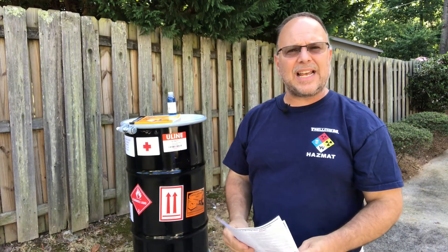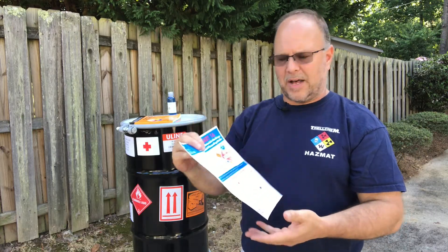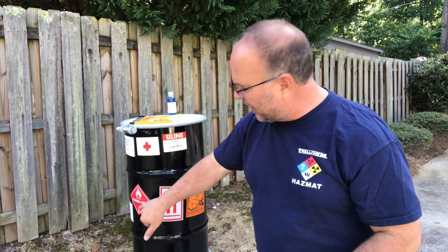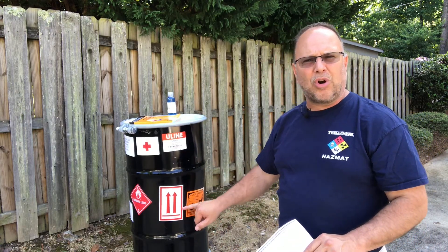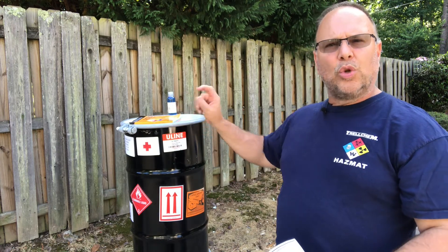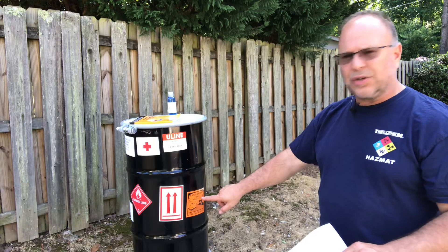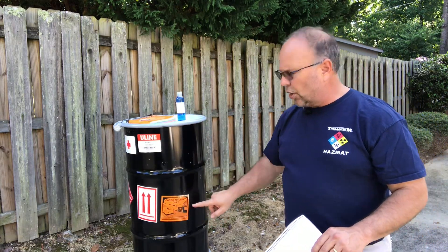Now let's look at some of the sections of DOT Chart 16. On the very first page at the bottom, you have some hazardous materials markings. I've got my 1A2 drum here as an example. You see markings like the orientation marking, which is very common on secondary containers or non-bulk containers. We'll talk in a few minutes about bulk and non-bulk. This is a good example of a non-bulk container. We also have a label here for cargo aircraft only.